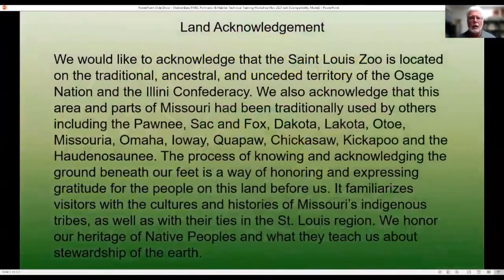I would first like to start with a land acknowledgement. We would like to acknowledge that the St. Louis Zoo is located in the traditional ancestral and unceded territory of the Osage Nation and the Atlantic Confederacy. We also acknowledge that this area and parts of Missouri have been traditionally used by others including the Pawnee, Sac and Fox, Dakota, Nakota, Oto, Missouri, Omaha, Iowa, Quapaw, Chickasaw, Kickapoo, and the Haudenosaunee. The process of knowing and acknowledging the ground beneath our feet is a way of honoring and expressing gratitude for the people in this land before us. It familiarizes visitors with the cultures and histories of Missouri's indigenous tribes, as well as their ties in the St. Louis region. We honor our heritage of Native peoples and what they teach us about stewardship of the earth.